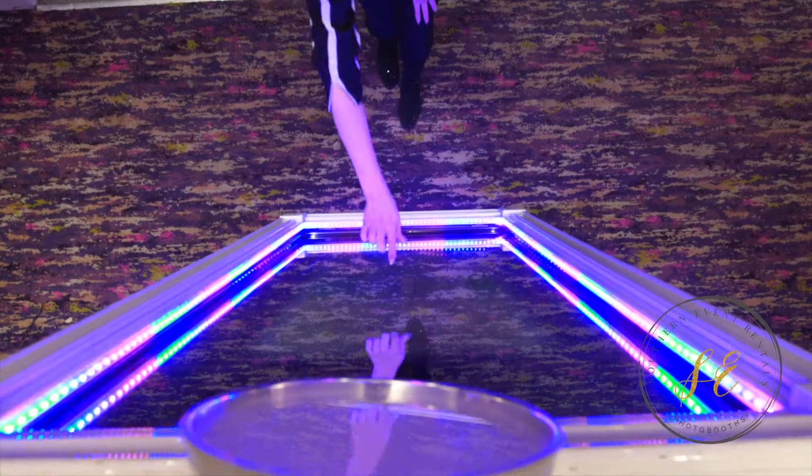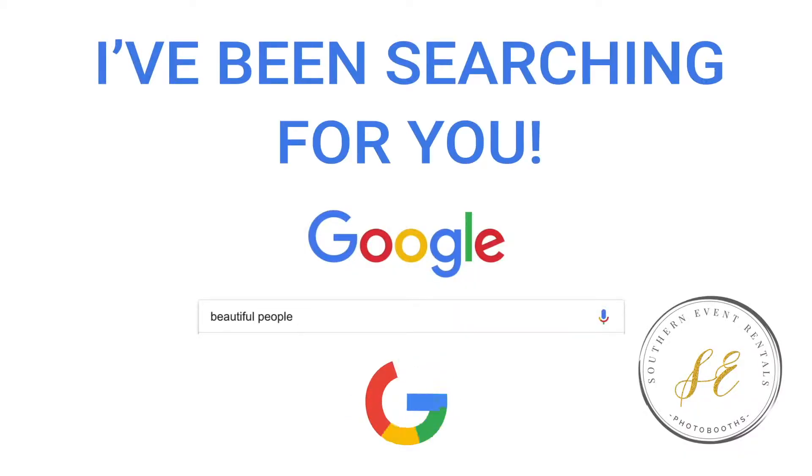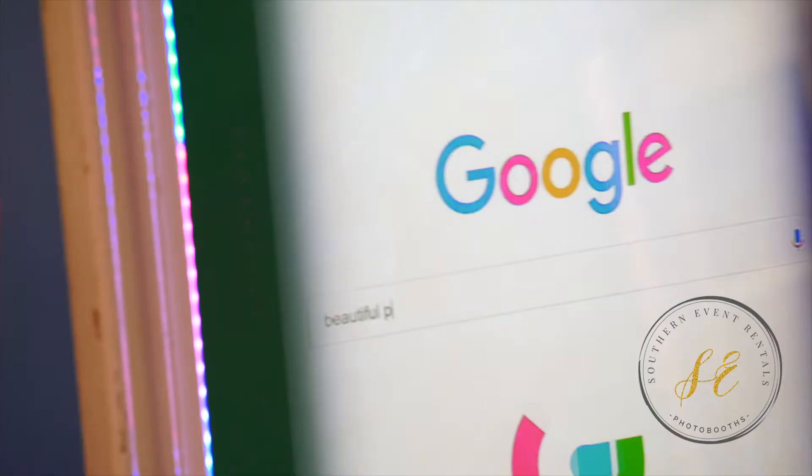The experience will include multiple guest options — a fully customizable user experience, including countdowns and calls to action.